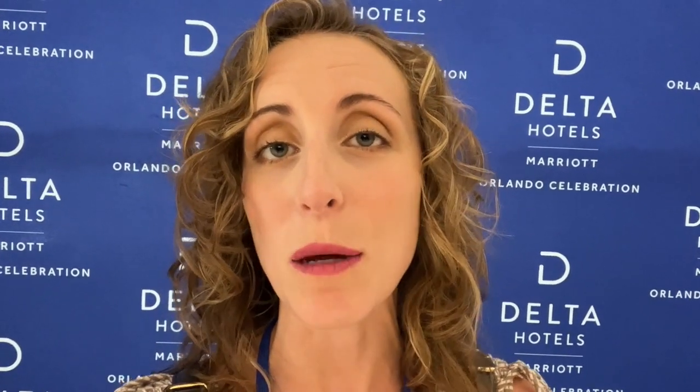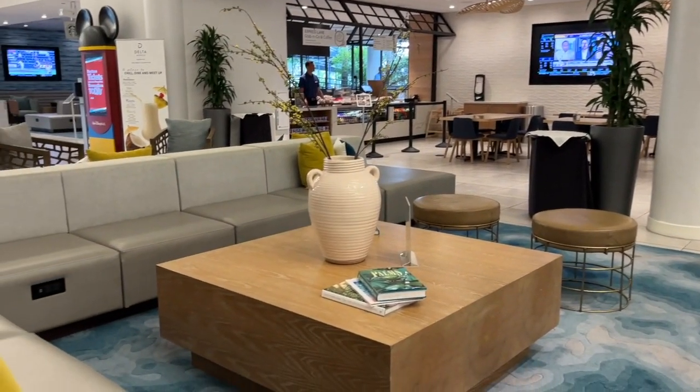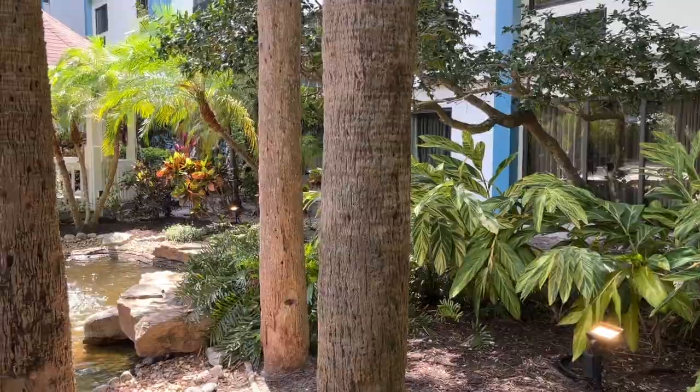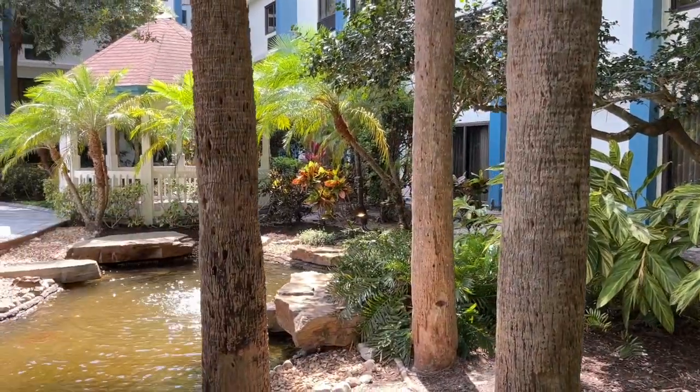I am here today in the very bustling Delta Hotel Orlando's lobby, located just about one and a half miles from Walt Disney World property in the heart of Celebration. They have just done a full remodel of the hotel from the lobby all the way through to the property and the guest rooms, and they have invited us out today to check it out.